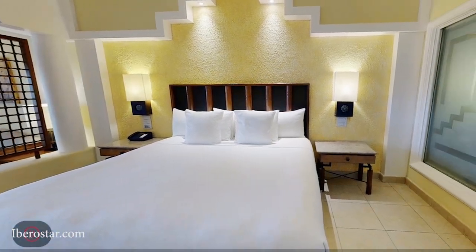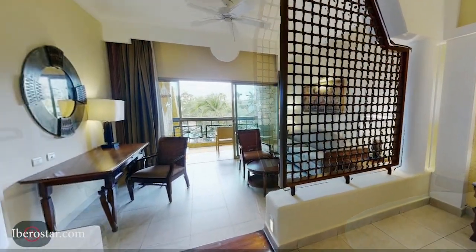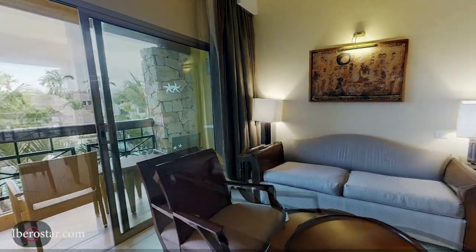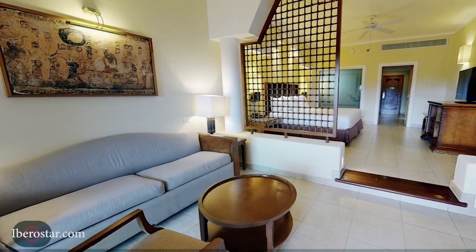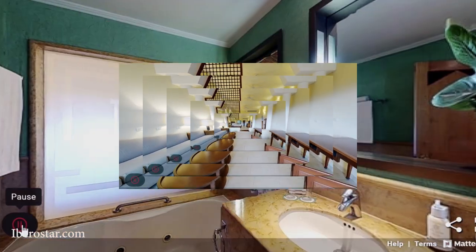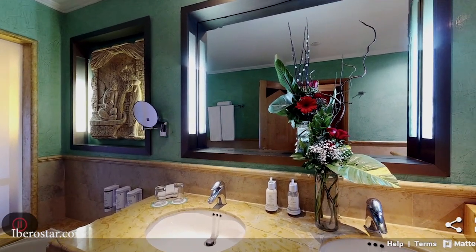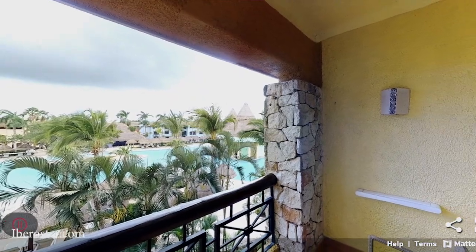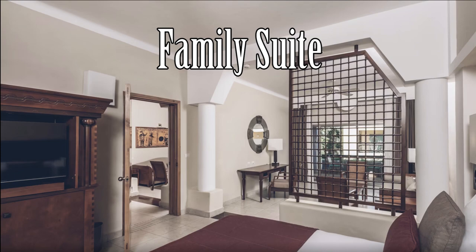This resort offers spacious and beautifully designed rooms, providing a comfortable and inviting environment for its guests. They offer junior suites with different locations such as Tropical View, Poolside, or Beachside, that are all around 624 square feet. They also offer bigger two-bedroom connecting suites that sleep larger families, so there are room options to suit most size groups. The rooms are very clean and equipped with modern amenities including flat screen TVs, mini bars, and private balconies or terraces offering views of the surrounding tropical gardens, pools, or the beach.